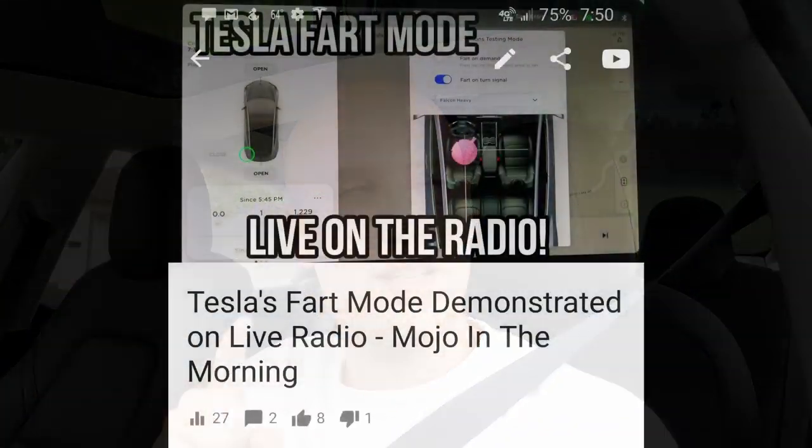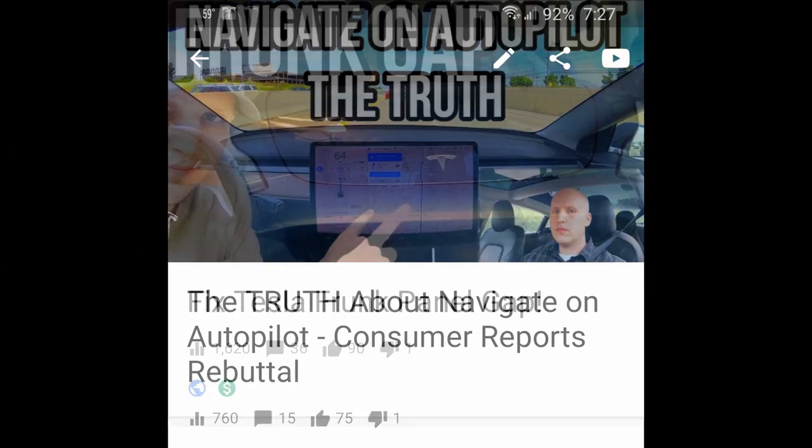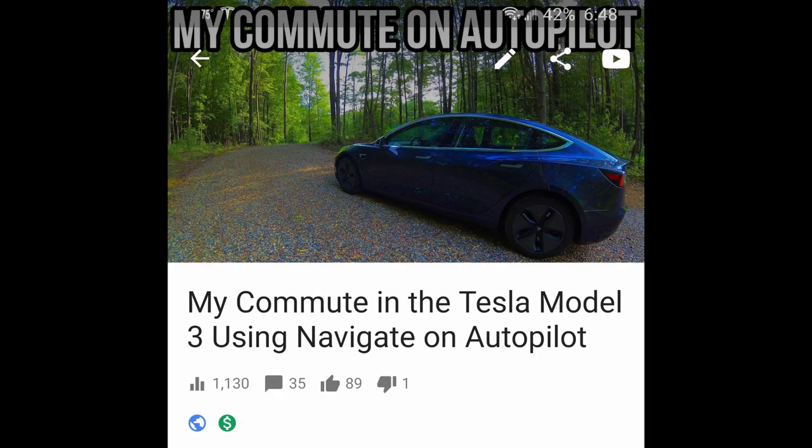Starting this video off with a thank you to my biggest fan. You are there every video within the first hour, usually the first 15 minutes. I can always count on you to give me that thumbs down — always that one thumbs down right when I upload my videos. That is some serious dedication. Thank you for that.